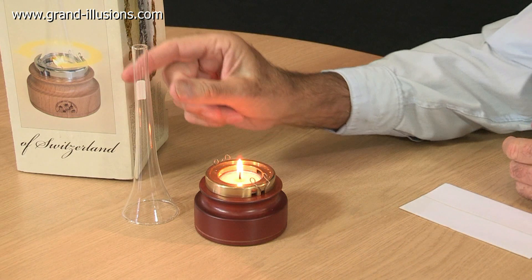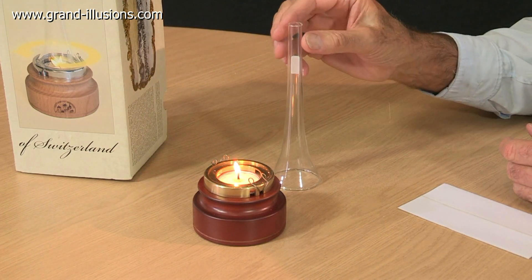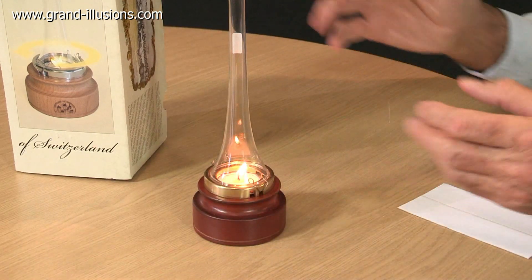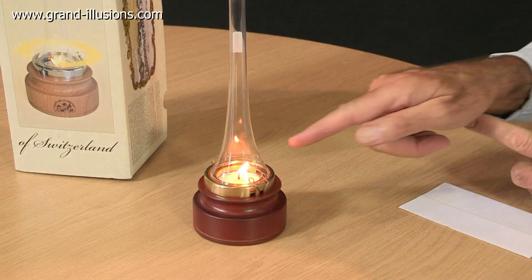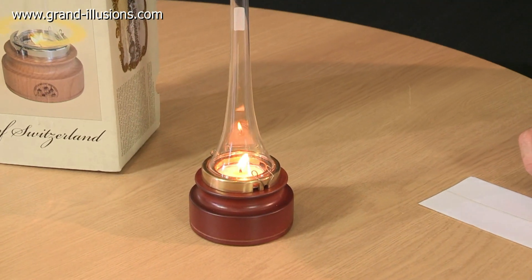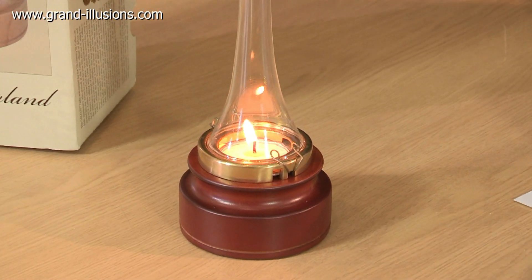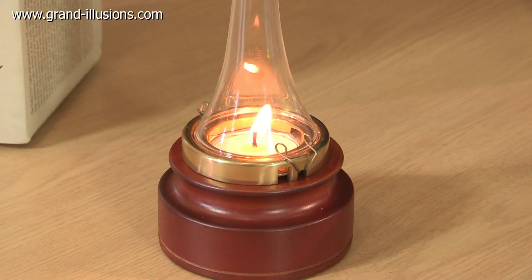Now to make the magic work we have to put in this glass chimney. It looks like a sanded hurricane lamp. Almost immediately something strange happens — the flame starts revolving around. It's not like a guttering flame; it's actually revolving around due to some very clever physics.